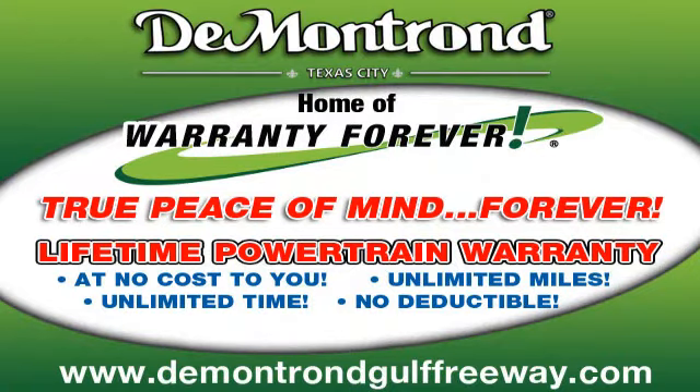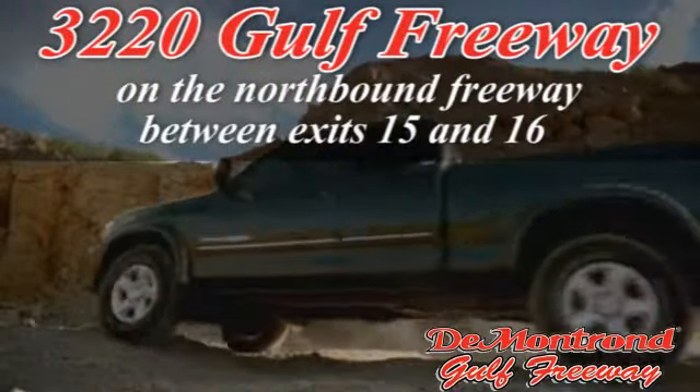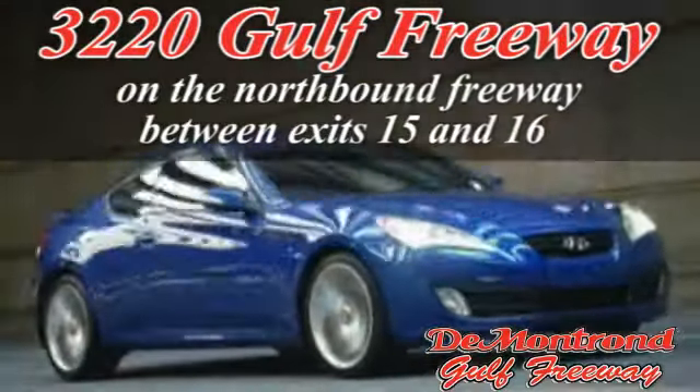Demantron — home of the warranty forever. True peace of mind forever. Conveniently located just south of Houston at 3220 Gulf Freeway on 45 toward Galveston.